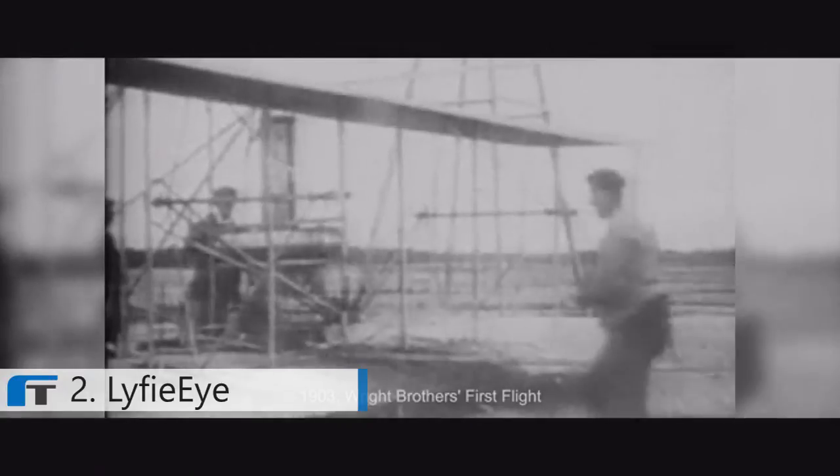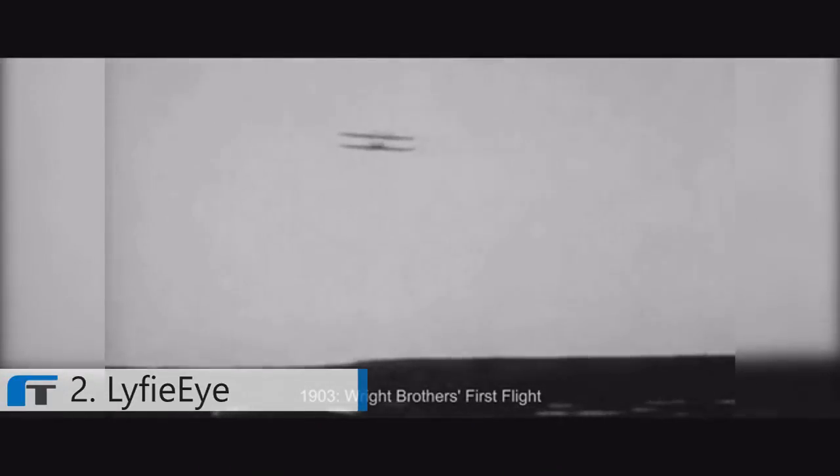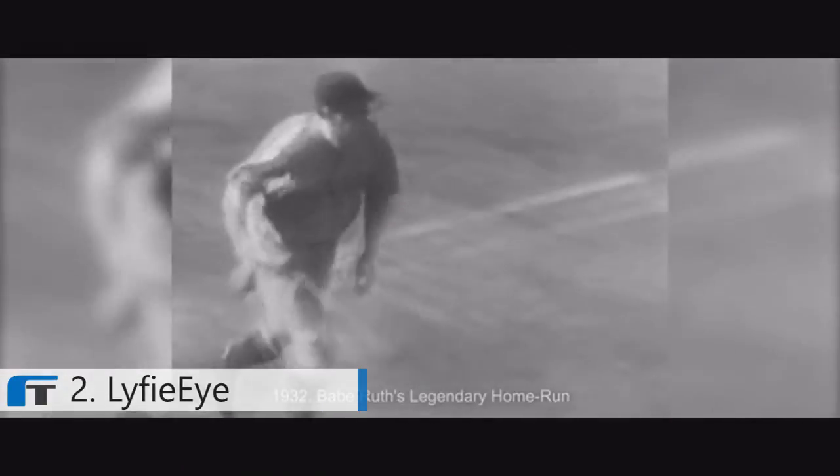You can imagine what it would be like if history's most important moments were captured with Lifeei.